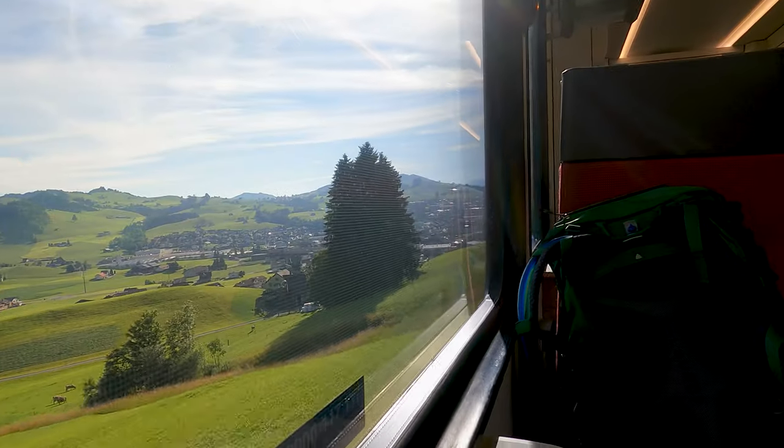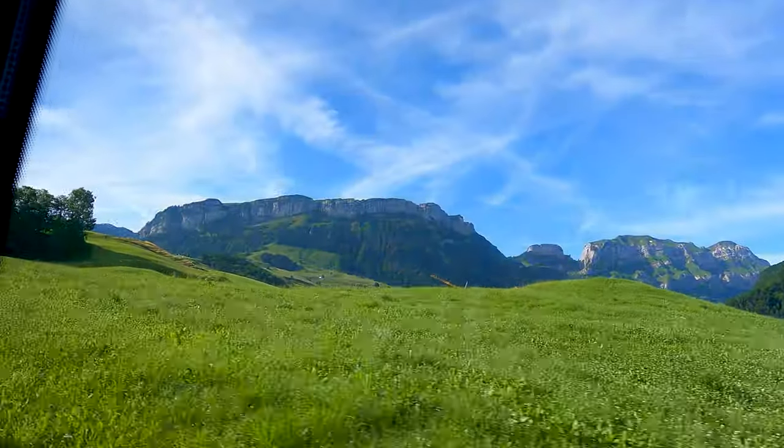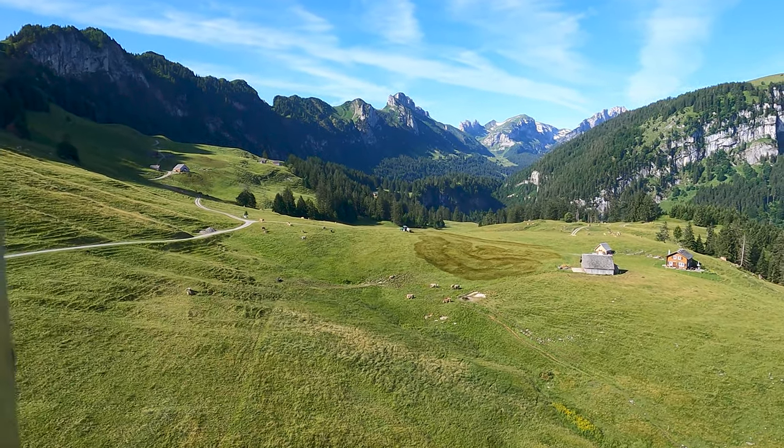We woke up early to get to Alpstein, or Appenzell, as most people probably know it. Given I had a packed agenda today, I had to come early to be able to show you the whole area, in case you want to go here in the future.